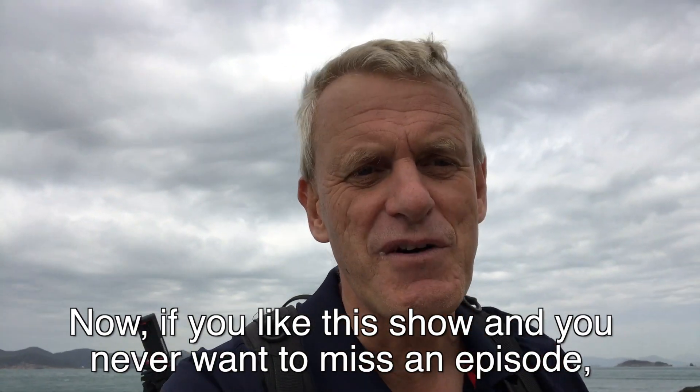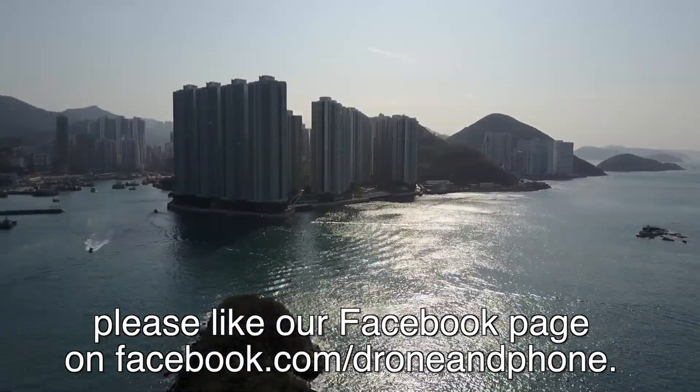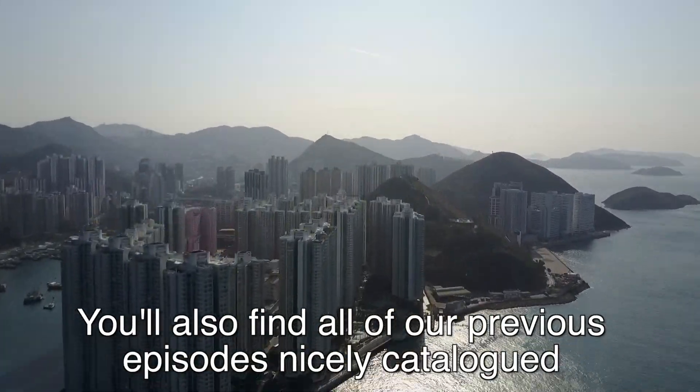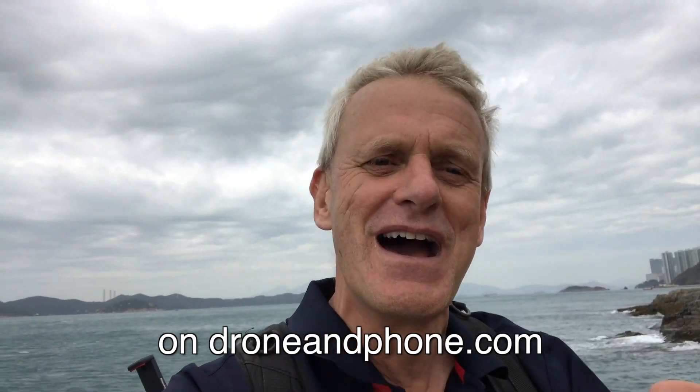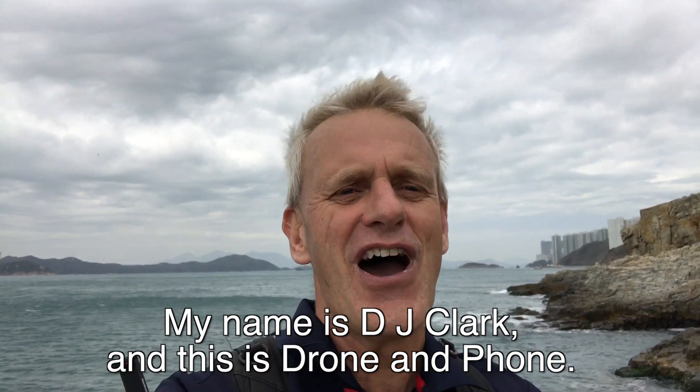Now if you like this show and you never want to miss an episode, please like our Facebook page at facebook.com/droneandphone. You'll also find all of our previous episodes nicely catalogued on droneandphone.com. I'm getting blown away here. My name is DJ Clark and this is Drone and Phone.